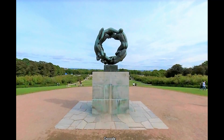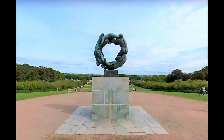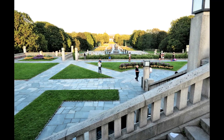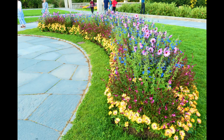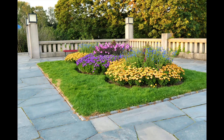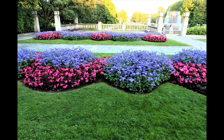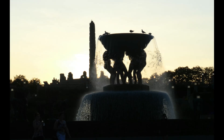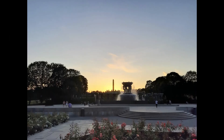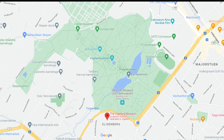If you go a little further past the monolith, you can see the Wheel of Life sculpture. As we didn't go there, here is a photo from Google Maps. Gustav Vigeland was also responsible for the design and architectural outline of the park, which is one of Norway's top tourist attractions with more than 1 million annual visitors. The park is open to the public at all times. You can also visit the Vigeland Museum, which has an almost complete collection of Gustav Vigeland's art.